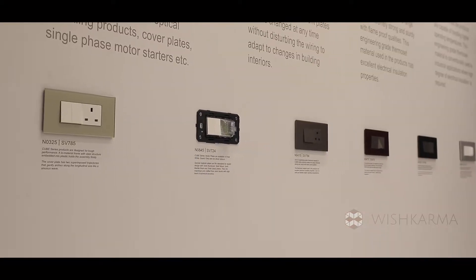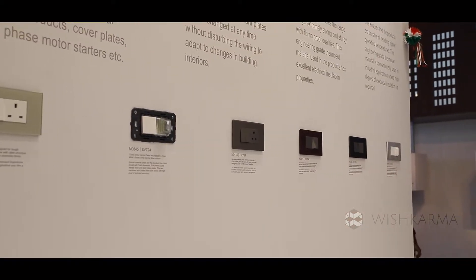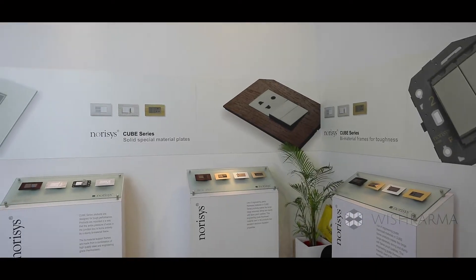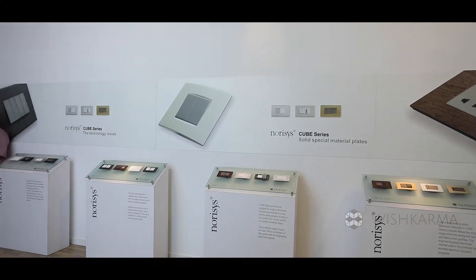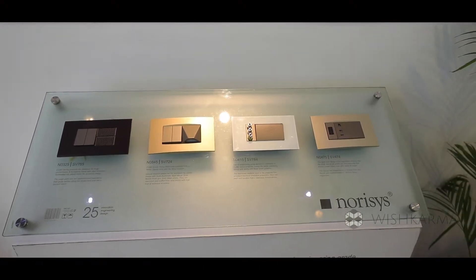The power sockets are made up of thermostat material, just like your Prestige cooker handle, which can resist up to 300 degrees centigrade. It can withhold high temperatures whenever a short circuit or high voltage occurs.